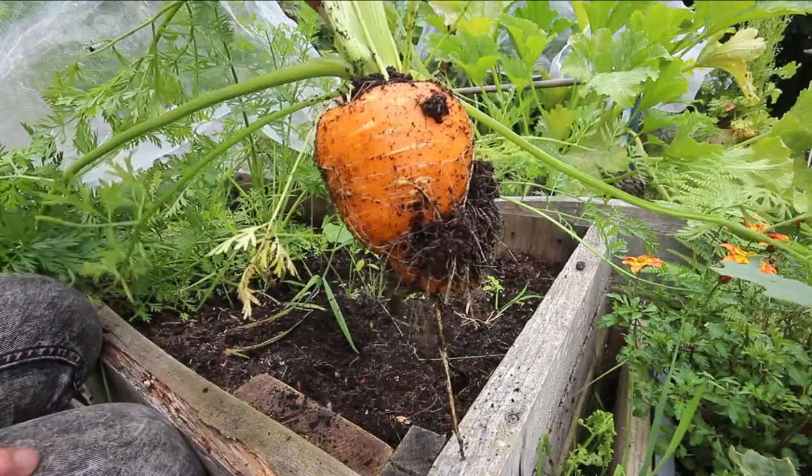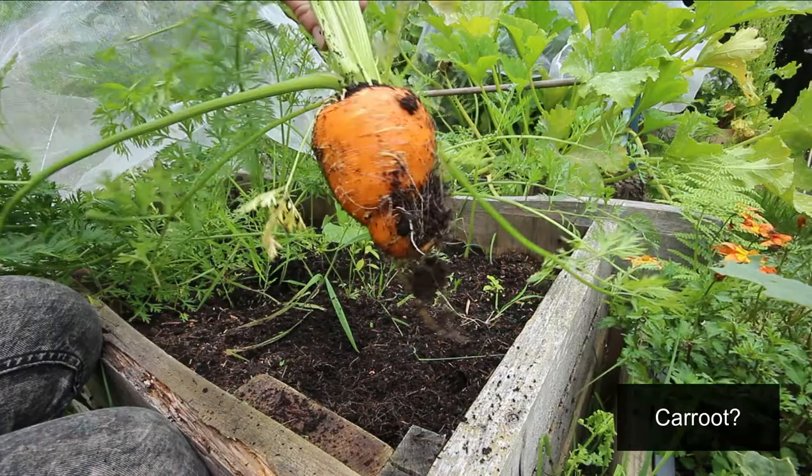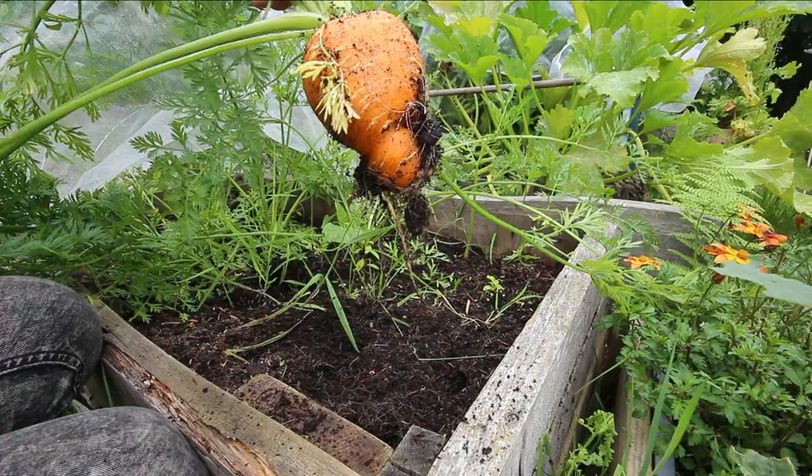It's like a carrot and a beetroot had a baby, and that is probably the roundest carrot I've ever seen — apart from the little small round carrots that are meant to be round.